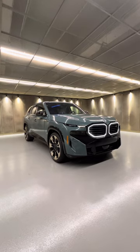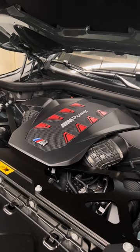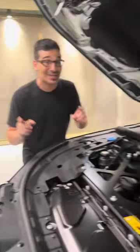This is the BMW XM, and I'm going to show you how it's BMW's ultimate SUV. This is the most powerful production BMW ever, with an electrified 4.4-liter V8 making 644 horsepower.